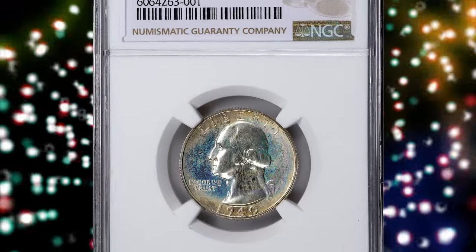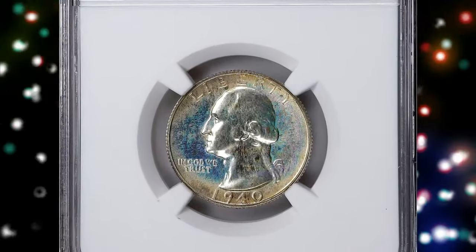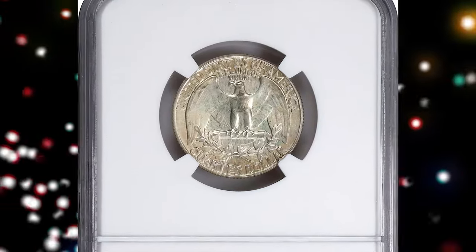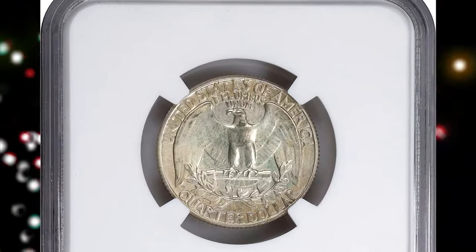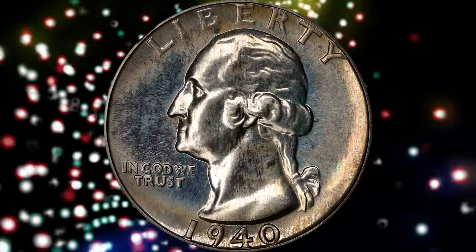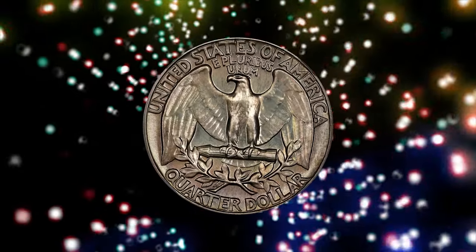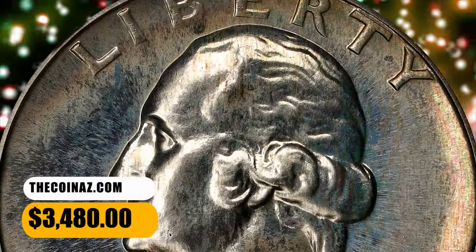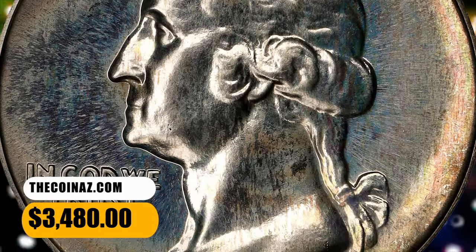Number 5: 1940 Proof Washington Quarter, graded as PR-68 Plus by NGC. Virtually pristine surfaces are universally reflective in finish beneath a dusting of sandy silver and powder blue iridescence, more even on the reverse. Proof mintage is 11,246 coins, this being one of the finest known to NGC. It was sold for $3,480.